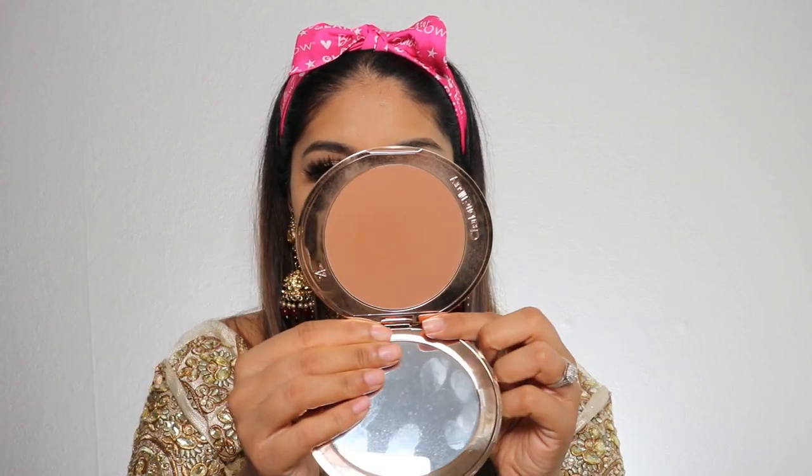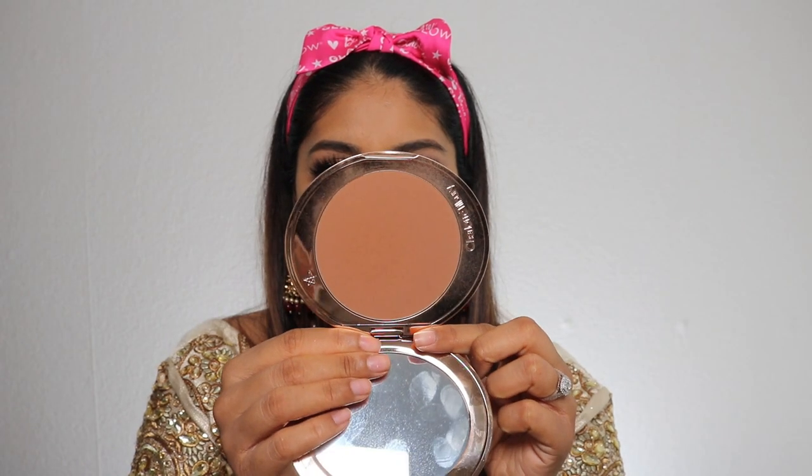We definitely need some color to the skin. I'm going to use my trusty Charlotte Tilbury bronzer in shade three. Just look at that — it blends like a dream. I love this bronzer.